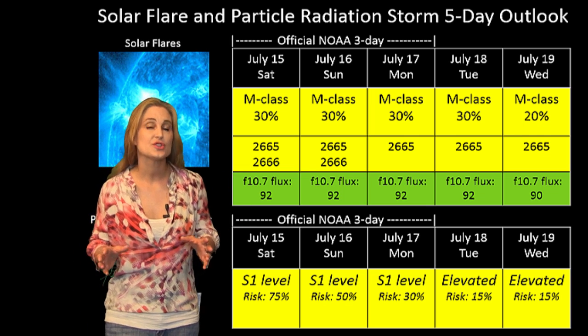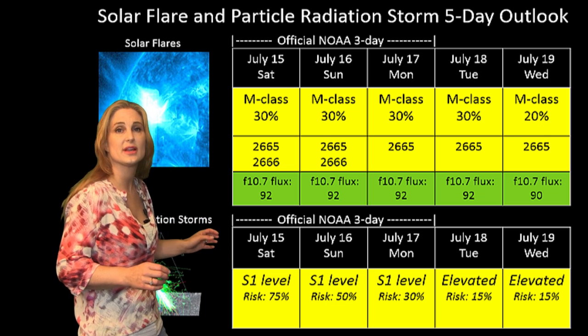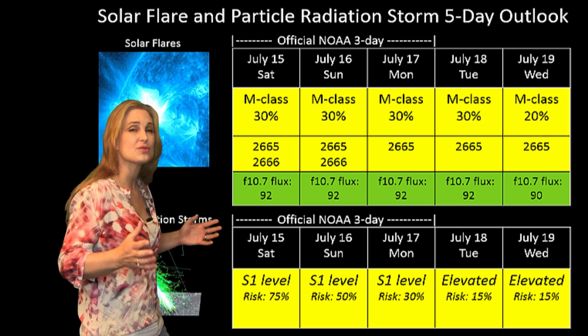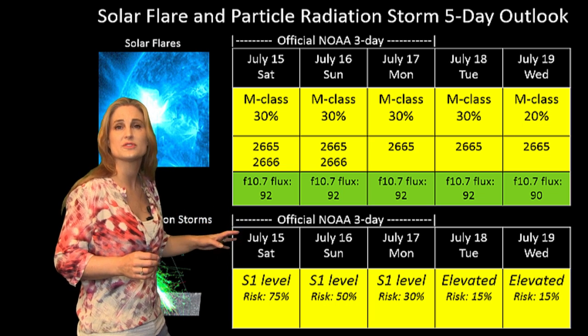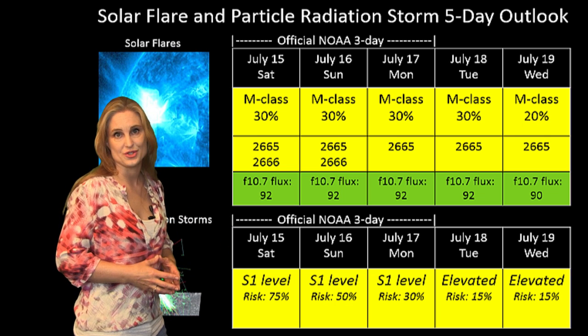Switching to radiation storm conditions: we are at the S1 level right now and will continue to skirt that level until the solar storm hits us around the 16th or 17th, then things should taper off. But until Region 2665 rotates out of view on the sun's west limb, we will still remain at high risk for additional radiation storms.